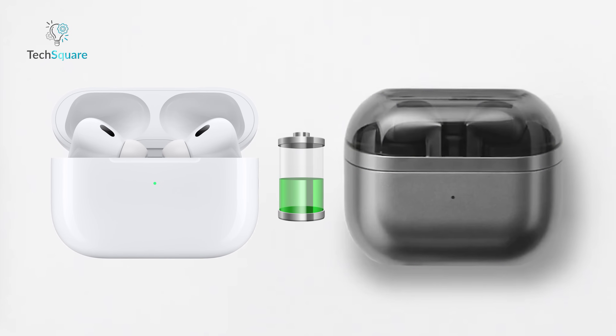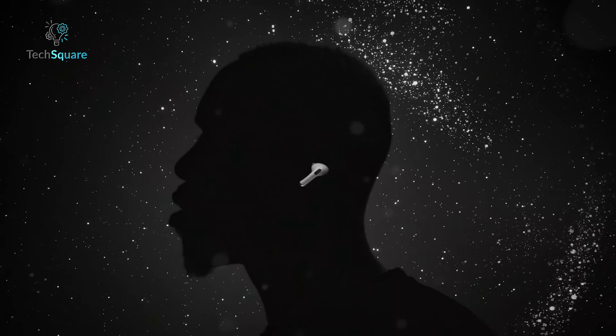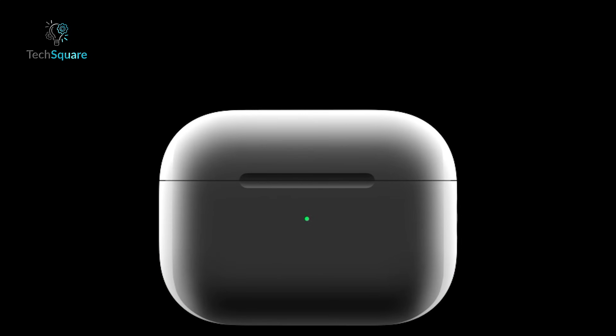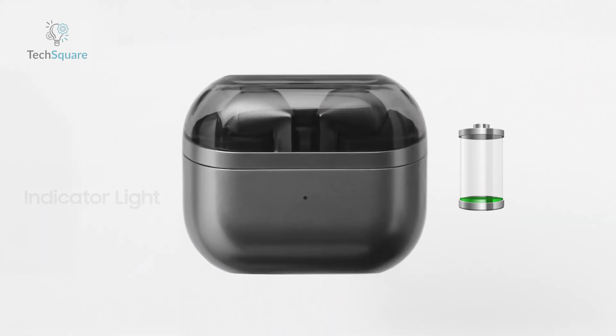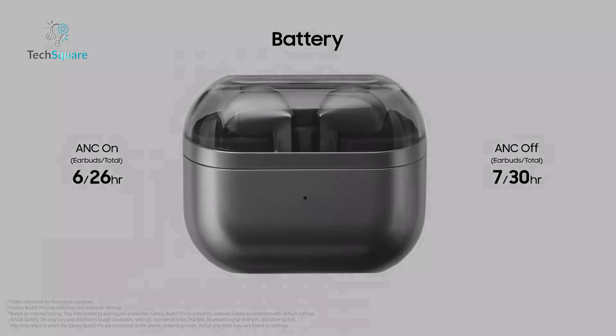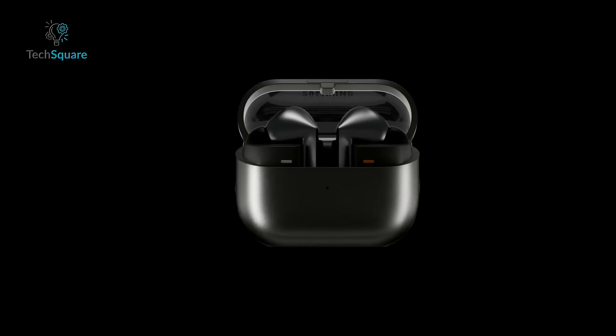Battery life remains comparable across the board when comparing these top-tier earbuds. All models offer approximately 30 hours of total usage when factoring in the charging case. Additionally, all three models support wireless charging and boast fast charging capabilities, ensuring users won't be left scrambling for a charger throughout the day and can stay connected and enjoy their music uninterrupted.